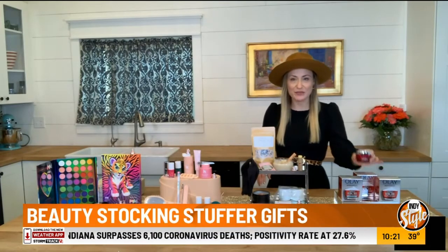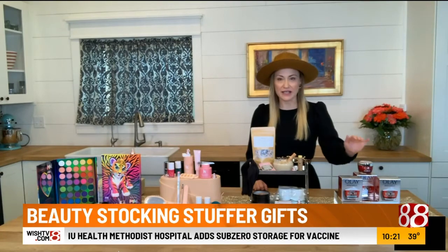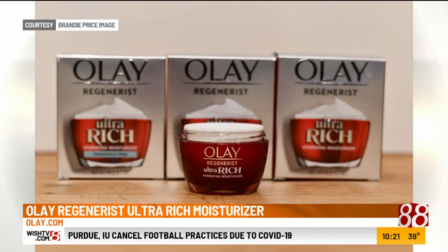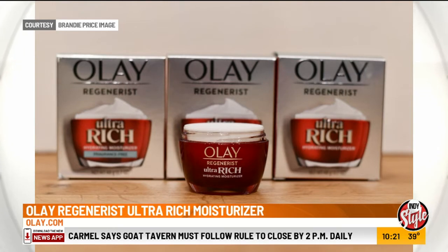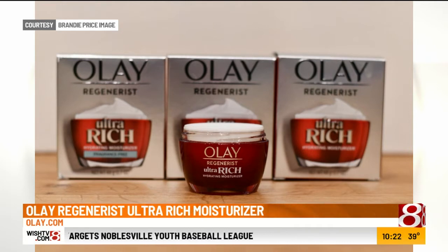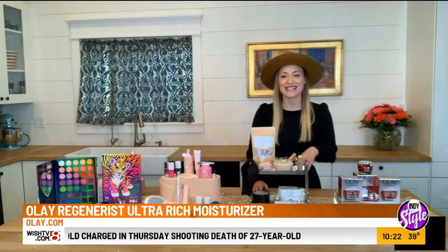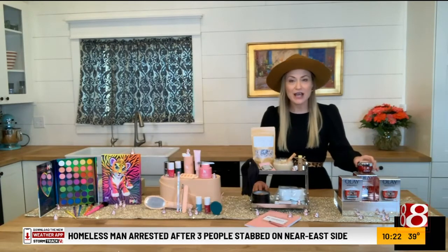I'm going to start with this lovely red bottle of the Olay Regenerist Ultra Rich moisturizer. Who wouldn't want a lovely red bottle in their stocking? This has been a skin saver for me — it gives all-day moisture. It has key ingredients like glycerin, peptides, and vitamin B3 to help retain moisture and become a moisture magnet. It's also non-comedogenic, so it won't cause any breakouts. It's rich and creamy with a blend of shea butter. Available on Olay.com for under $30, or at your local curbside retailer for last-minute shopping.